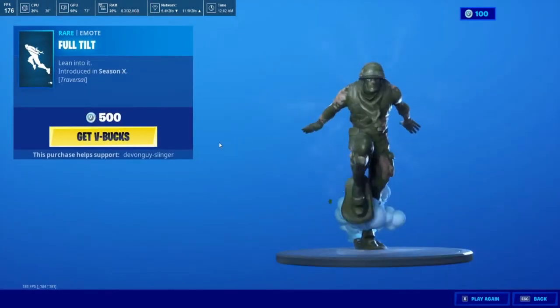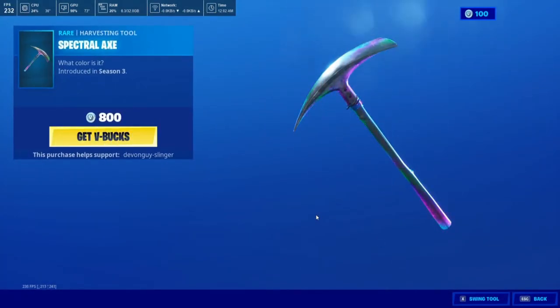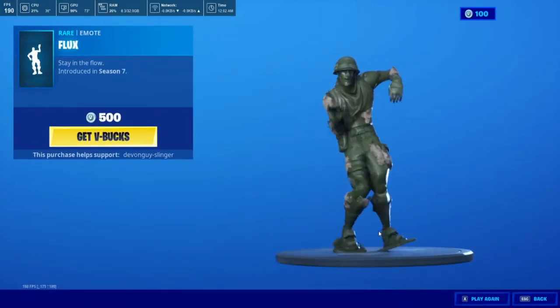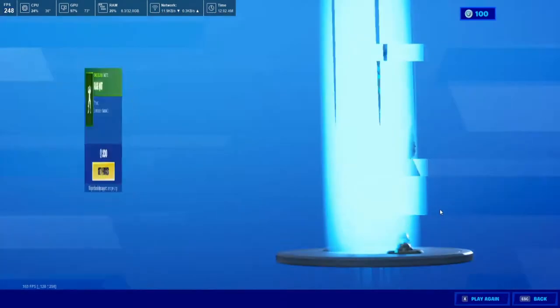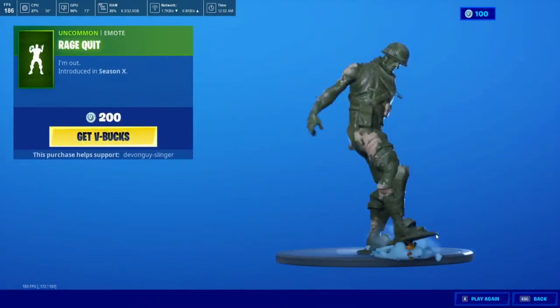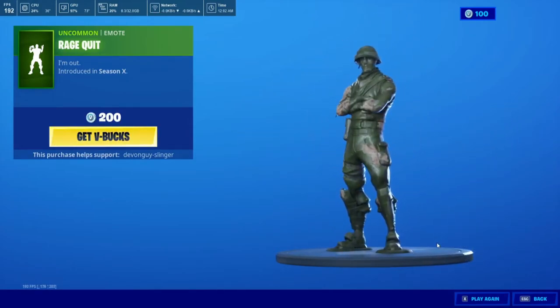We have the Full Tilt, the Spectral Axe, and the Flux. One of my favourites that I will get one day — the Rage Quit. I do like how it is a PS4 controller. Best way to do it with a PS4 controller — fantastic.